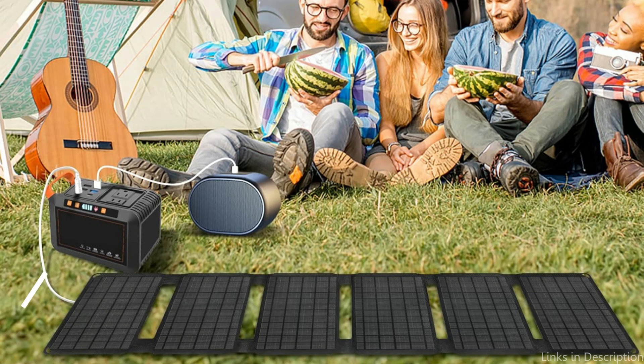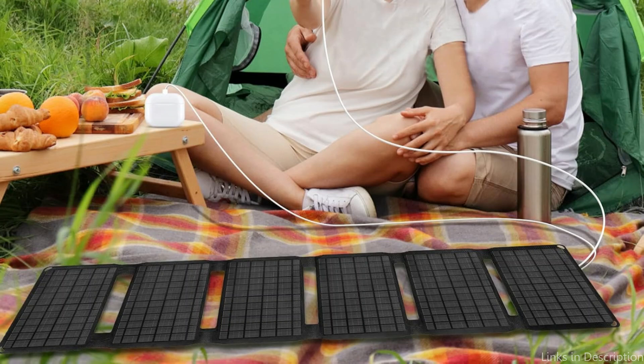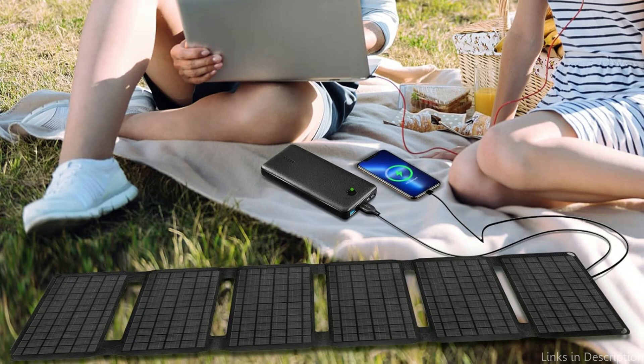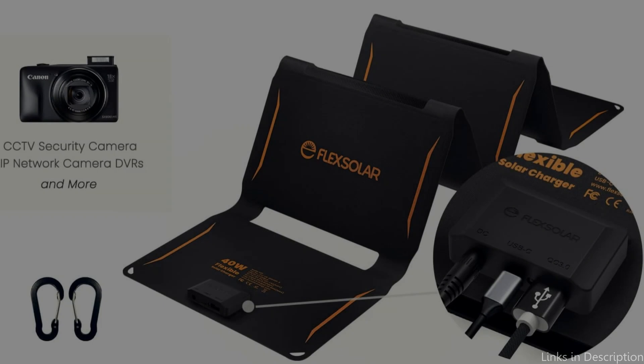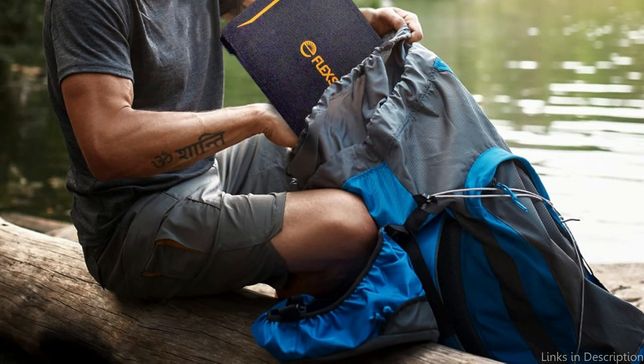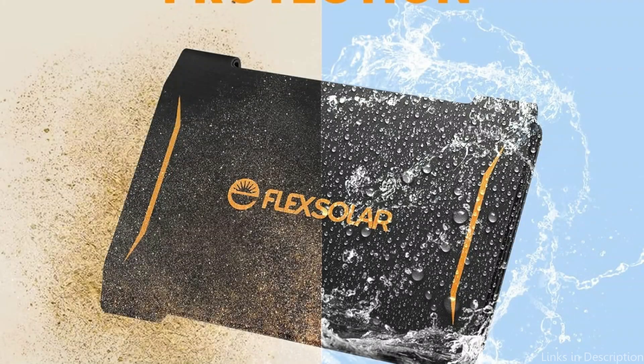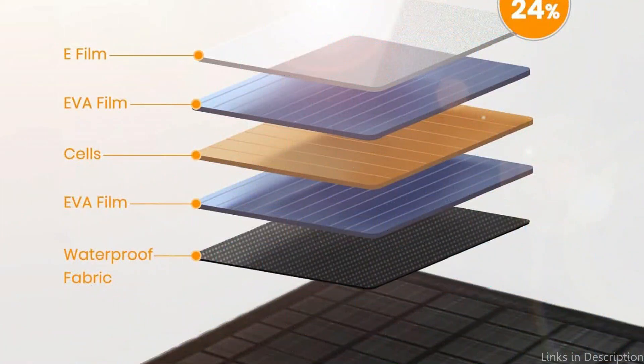Number three: the FlexSolar 40W Portable Solar Panel. It is made for hikers who need a dependable power source with a high output. Because of its larger capacity, it's ideal for longer trips or situations when you need to charge several devices at once. An integrated LED light indicates the charging status, and an integrated circuit (IC) automatically recognizes connected devices and delivers optimal charging. With overcurrent, overheating, and short-circuit protection, FlexSolar guarantees 100% safe charging.